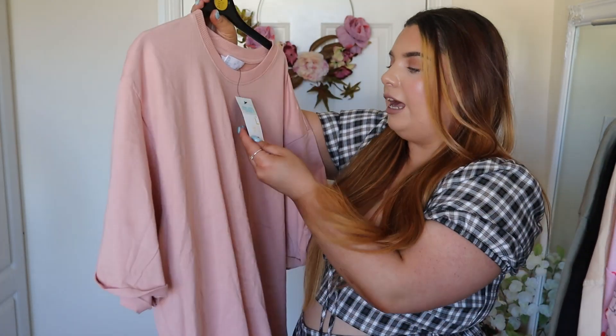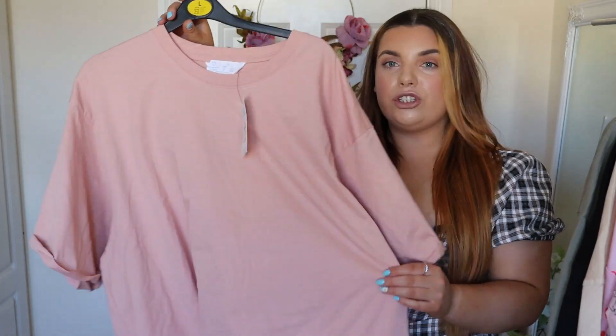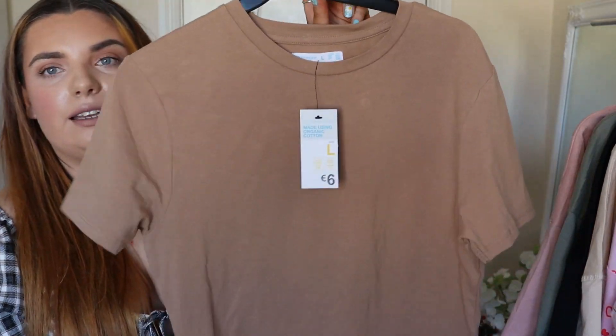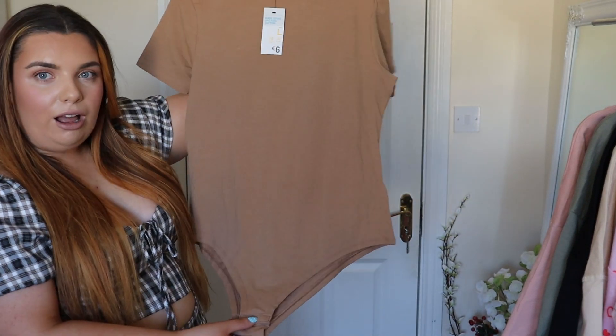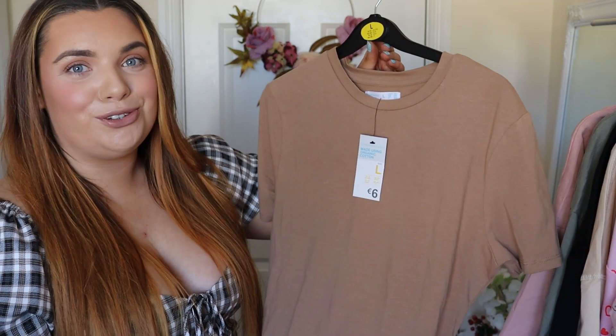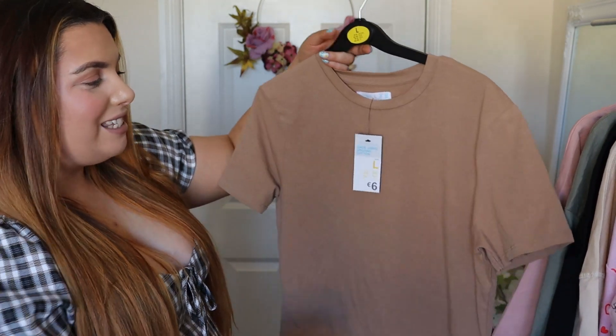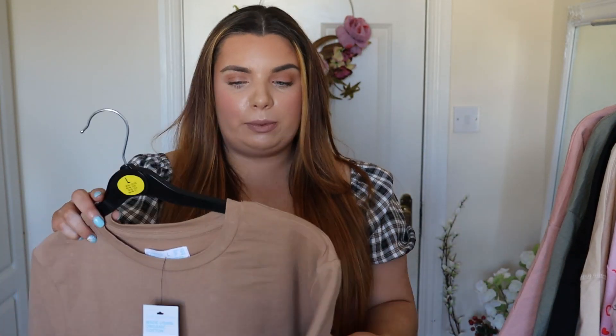I got the same top then in pink — again five euro. I actually went for the large in this one and the medium in the other one just to see the size difference, because they have loads of them in there and I might even go in and get a couple more just to have more. The next thing I got was this gorgeous bodysuit. It's quite a long bodysuit, which I like because sometimes they're just a bit too short. This is six euro and again it's from the Primark Cares range. I absolutely love it — such a basic but absolutely necessary.